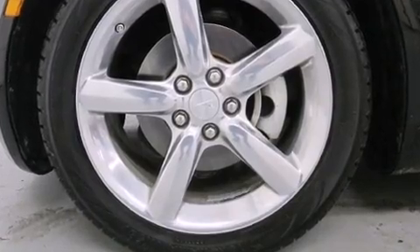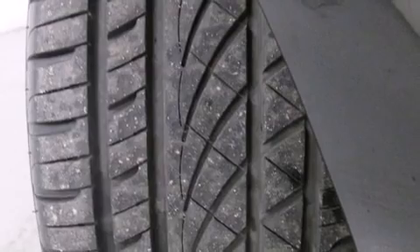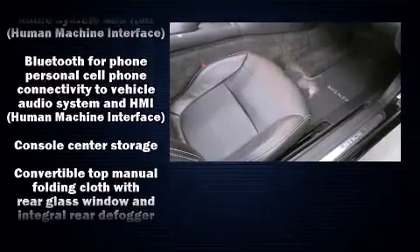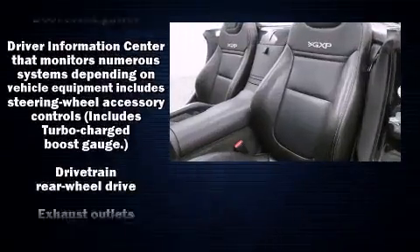Passengers are protected by various safety and security features, including dual front-impact airbags with occupant-sensing airbag, traction control, a security system, an emergency communication system, and four-wheel disc brakes with ABS.